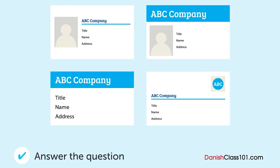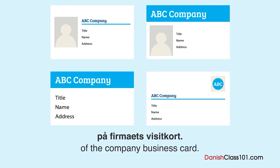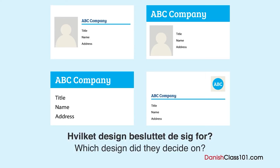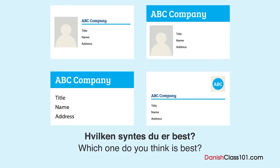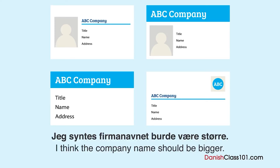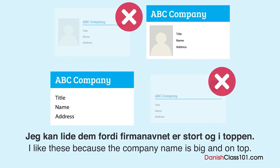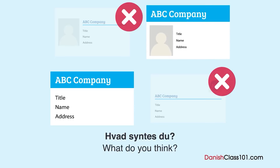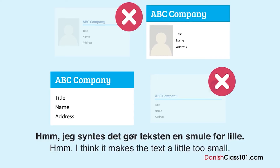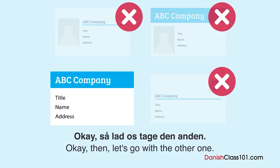Hvilket design besluttede de sig for? En mand og en kvinde taler om designet på firmaets visitkort. Hvilket design besluttede de sig for? Vi har fået nogle nye designmuligheder til visitkortet. Hvilken synes du er bedst? Lad mig se. Jeg synes firmanavnet burde være større. Okay, en af dem her så? Ja, jeg kan lide dem, fordi firmanavnet er stort og i toppen. En af dem har plads til et billede. Hvad synes du? Jeg synes, det gør teksten en smule for lille. Ja, teksten kan være en smule svær at læse med billedet. Okay, så lad os tage den anden.